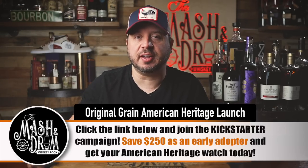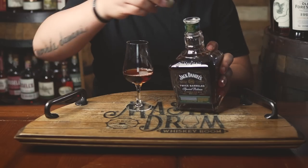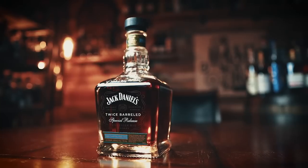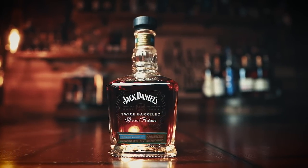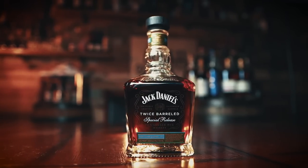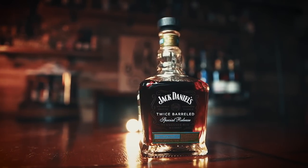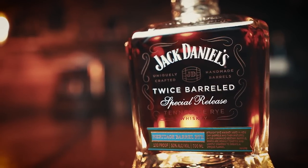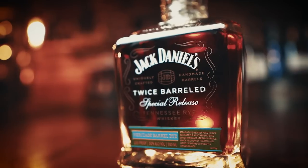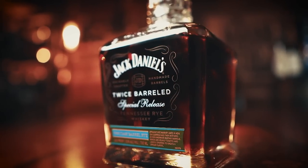Thanks to Original Grain for sponsoring the video. All right, I'm going to give this a pour now — this is a really dark rye whiskey as you can see. The Jack Daniels Twice Barrel Special Release Heritage Rye has a mash bill of 70% rye, 18% corn, and 12% malted barley. It's charcoal mellowed before aging in new American white oak barrels for at least five years, then aged for over two years in heavy toast heritage barrels. It's bottled at 100 proof, available nationwide in limited quantities for $75 per 700ml bottle.